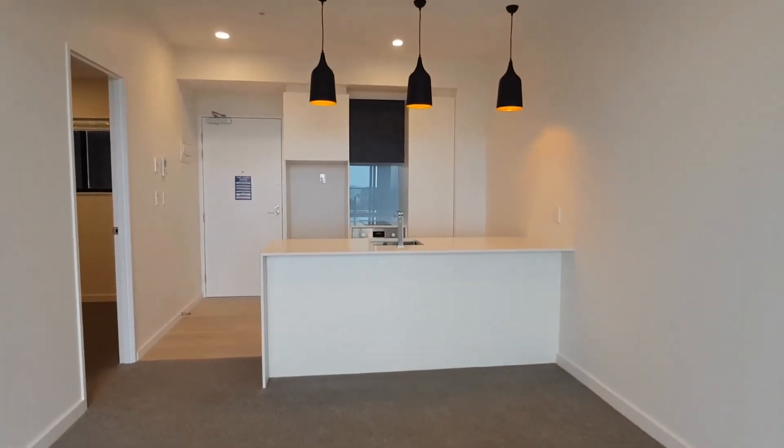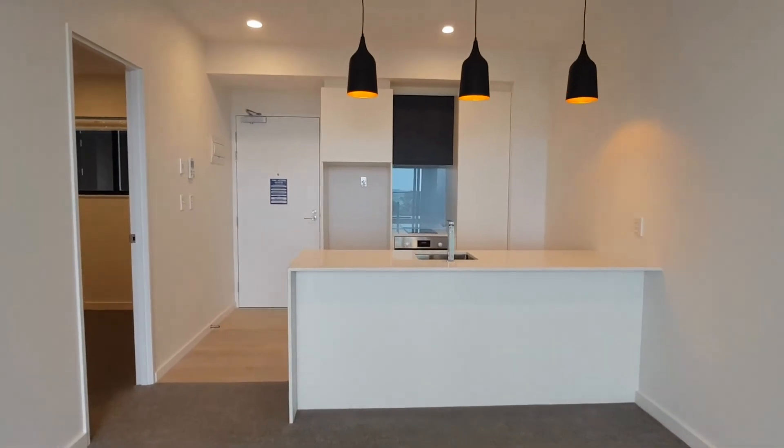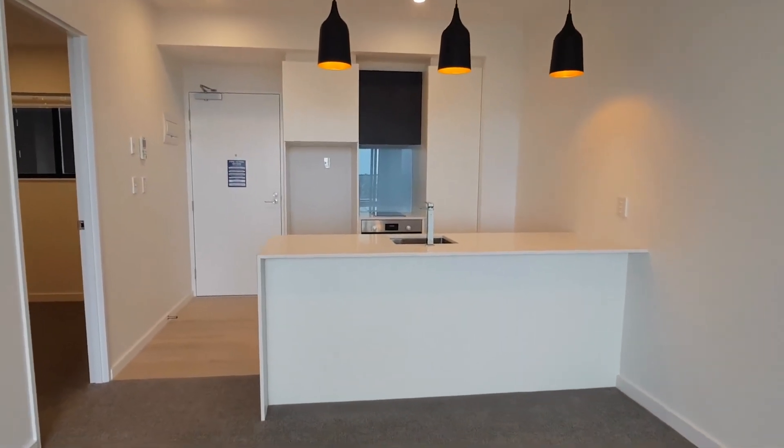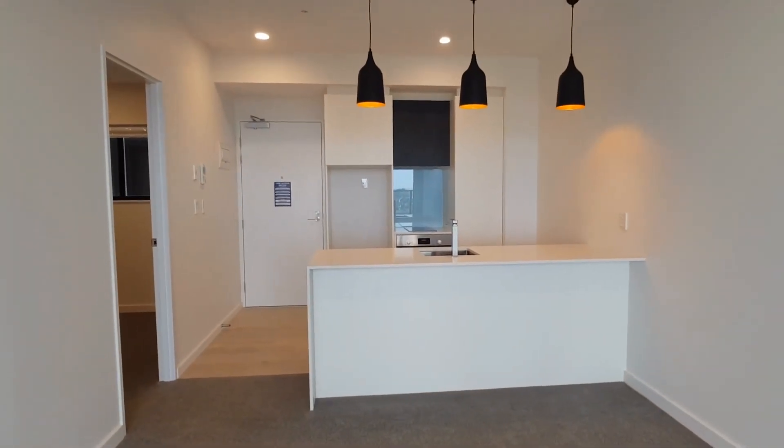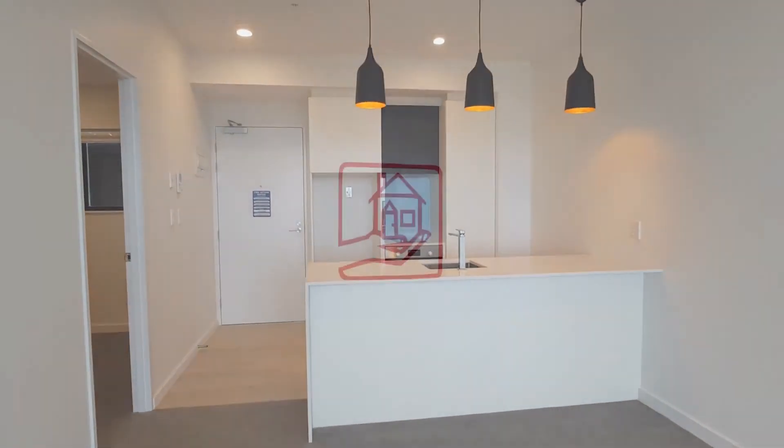This apartment is not going to last long, so feel free to give us a call or register on our company website for viewing times. 09 638 2500. Thank you for watching the video tour.